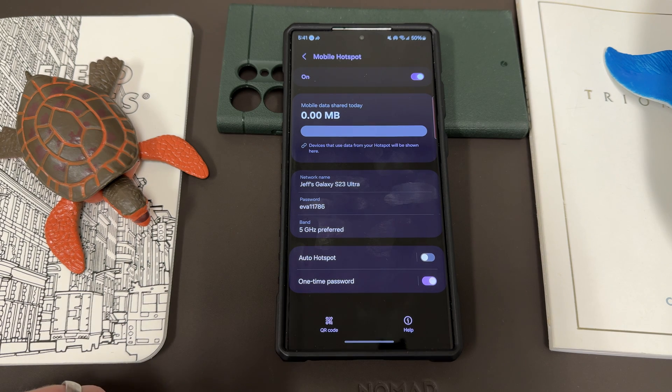In addition to all those settings, the main feature I wanted to let you guys know about is the one-time password, which is new to One UI 6.0 — something you might not have seen unless you click through the settings to find things like I do.